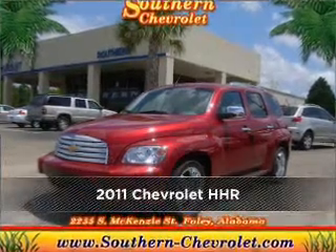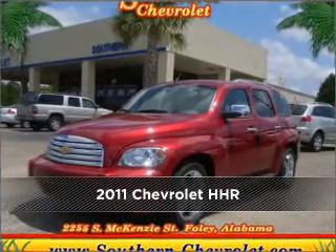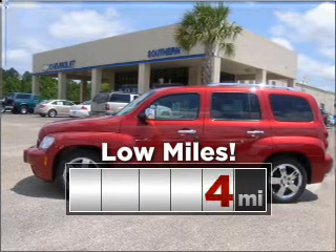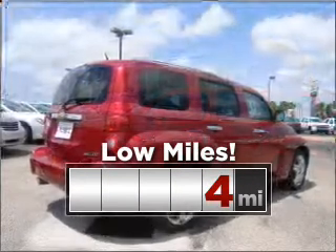Meet this 2011 Chevrolet HHR. Discover the vehicle that meets your needs. Cruise around with peace of mind in this vehicle which features low mileage.